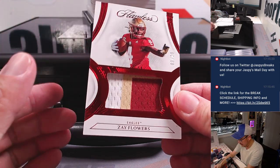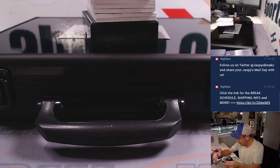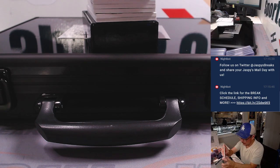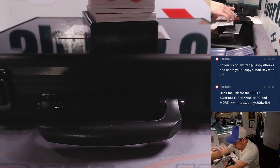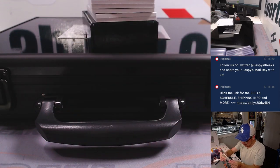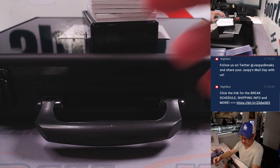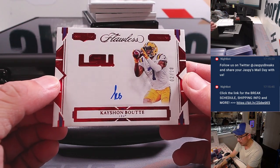We're going to lead off with three out of twenty Zay Flowers. We'll type in these hits in the order that they were pulled. And we got Tank Dell, three out of twenty-five. Nice receivers to lead things off — both of those guys had some solid rookie campaigns. We got Kayshawn Butte, two out of twenty.